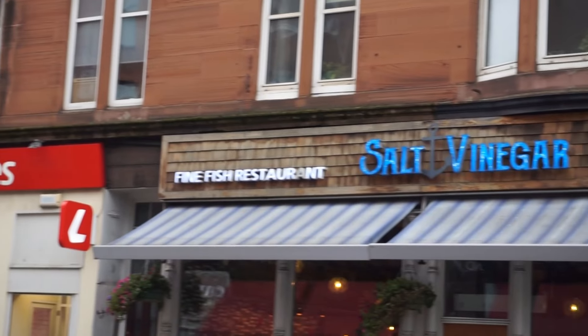Welcome back to Mo's Munchy Box. Today we're reviewing Salton Minniger Fish and Chip Shop. This is on Kilmarnock Road in Shawlands on the south side of Glasgow, openly regarded as one of the best chippies in the whole of Glasgow — certainly getting enough mentions amongst people who love their fish and chips. It's one of my local chippies; I'm only a couple of kilometres away from here.